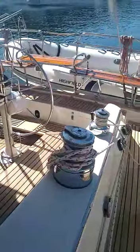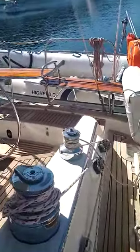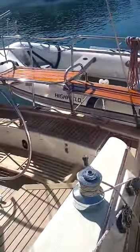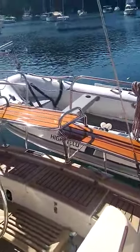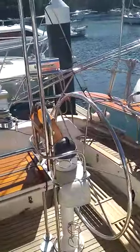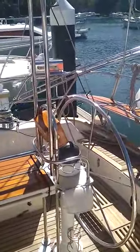The teak is in beautiful condition. All the varnish work is kept in perfect condition under covers. There's a high field rib on the back, a gas barbecue, and a davit.